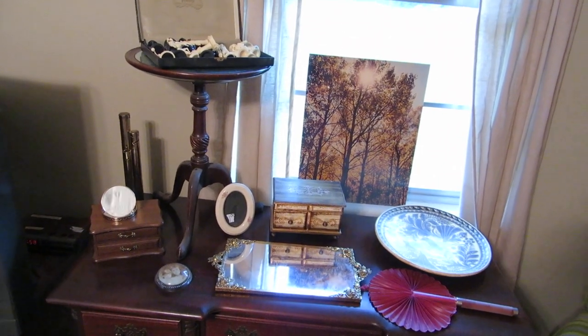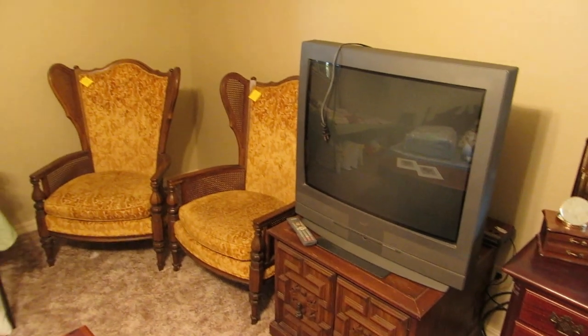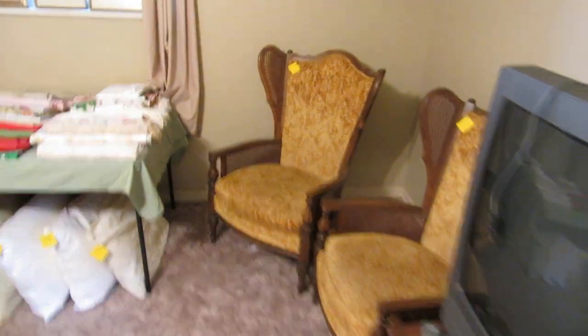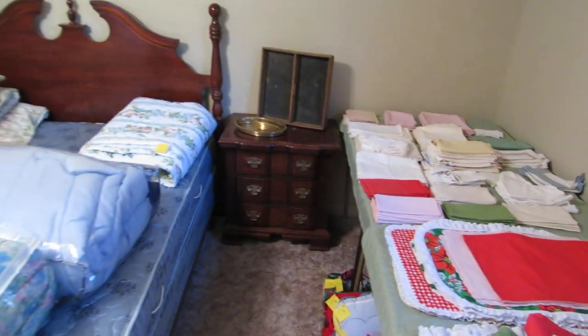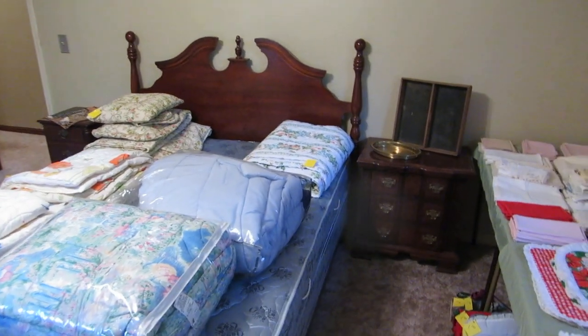We have a vintage plastic chess set, probably from the 60s. We've got a TV stand and a nice little pair of wing-back chairs — these would be wonderful reupholstered. A lot of people are now painting and reupholstering them. Some really nice classic vintage style towels and linens. Over here we have a queen-size bed with a headboard with a poster on it.